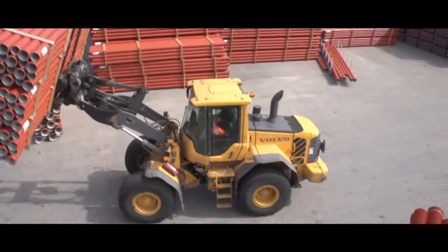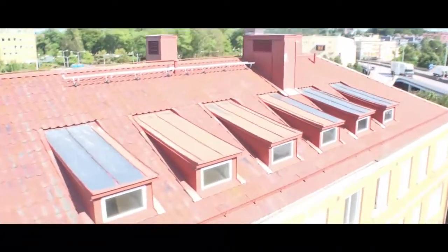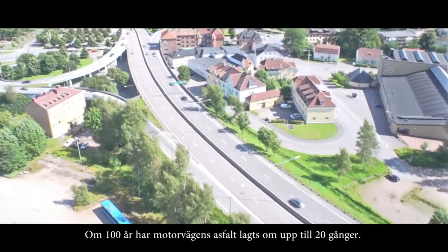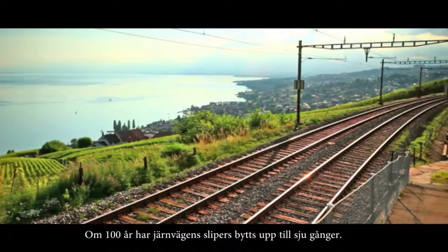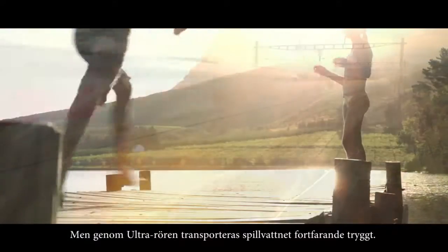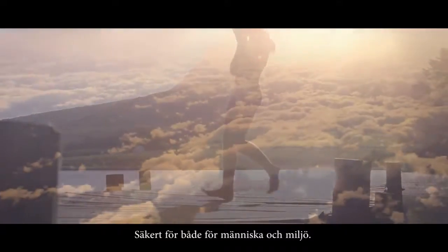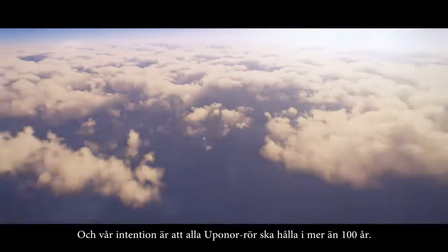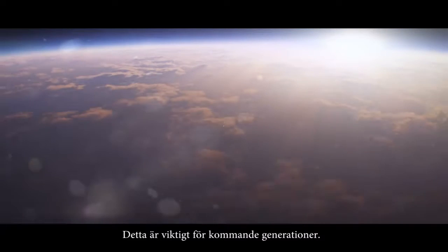In 100 years, concrete roof tiles will have to be changed twice. In 100 years, motorway asphalt will have to be relaid up to 20 times. In 100 years, railway sleepers may have to be changed up to seven times. But sewage water will still flow reliably through Ultra — safe for both people and the environment. And we intend to make all Uponor pipes last for more than 100 years. This is important for generations to come.